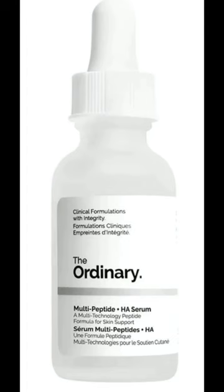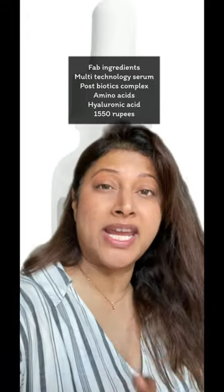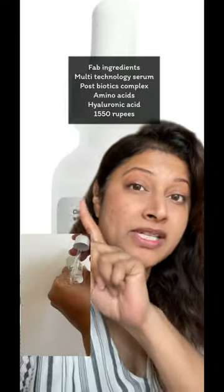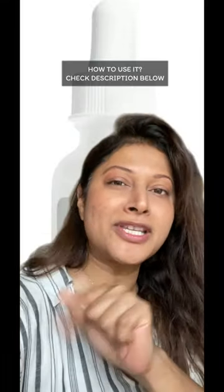I'm starting off with the best peptide — the Multi-Peptide Hyaluronic Acid from The Ordinary. An absolute banger in the age-control department. Buffet has been discontinued abroad and has been replaced with this. I'll explain why I prefer this over the copper peptide — please check the description below for how to use it.